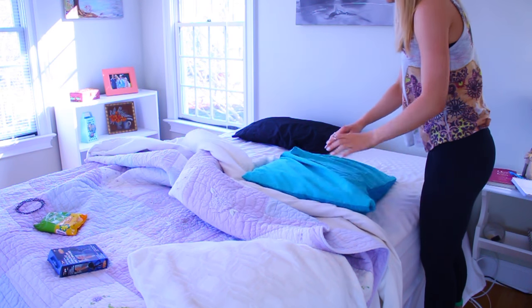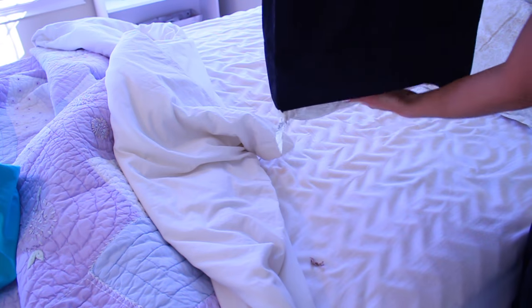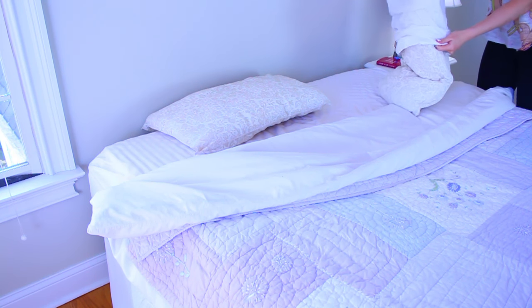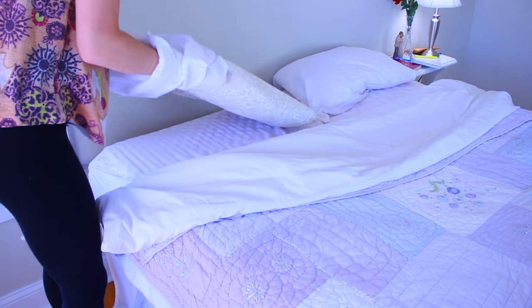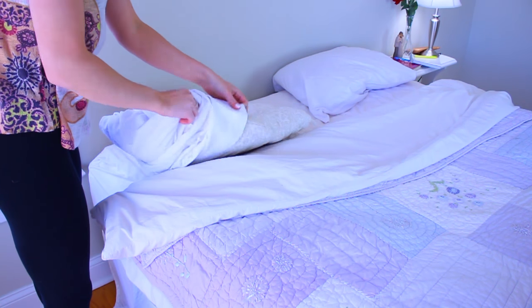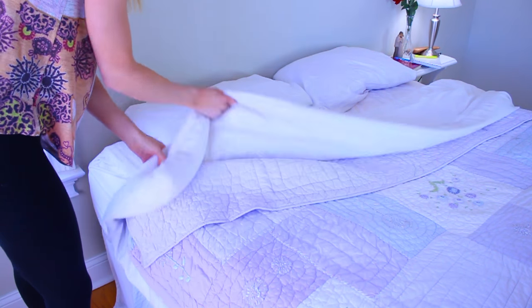The first thing I will do is take the pillowcases off of my pillows and throw those in the hamper, and then replace them with clean pillowcases — just because your head is on your pillow every night and dirt can rub off, so you want those to be clean. Sometimes I will wash my sheets as well, but I don't do that every single week, maybe every other week.